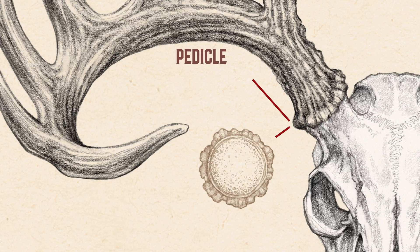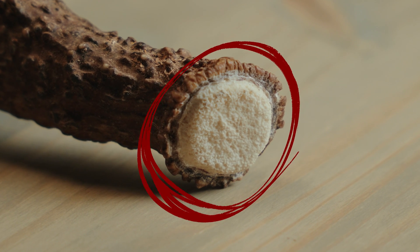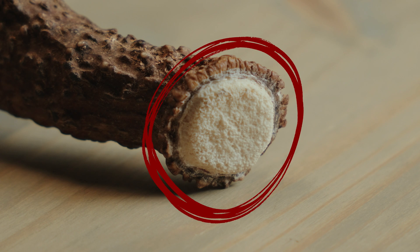It all starts with the pedicle. The pedicle on a whitetail buck actually begins forming in the fetus before the buck is even born, and the size and shape of the pedicle will have a direct influence on the size and shape of the antler that it produces. Additionally, a severe injury to the pedicle early in the growing season can have long-term impacts on the deer, causing non-typical traits or even potential deformities in that antler for the rest of a buck's life.